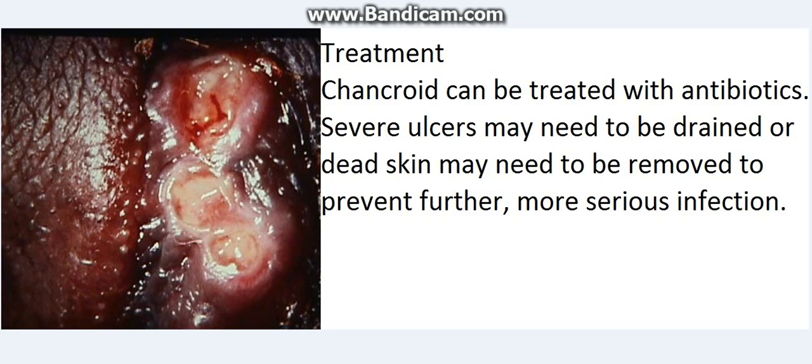Treatment: Chancroid can be treated with antibiotics. Severe ulcers may need to be drained, or dead skin may need to be removed to prevent further, more serious infection.